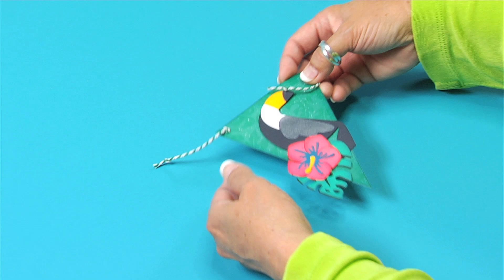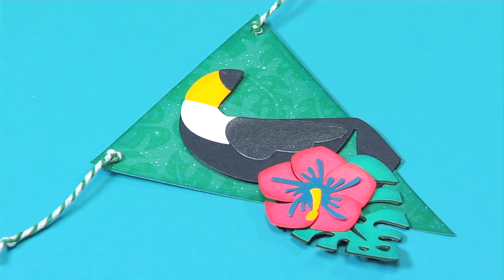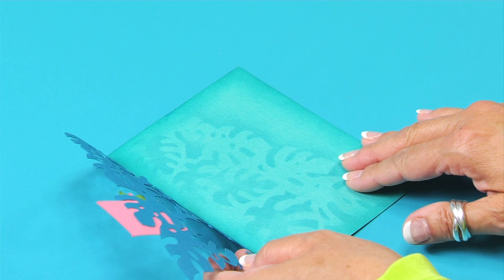For card makers, I designed a giant monstera leaf pattern that creates a lacy card front. This is placed on the fold and cuts just the card front, so you can use this in a variety of ways.